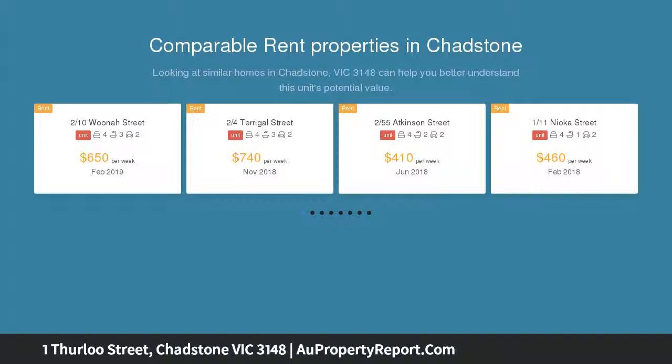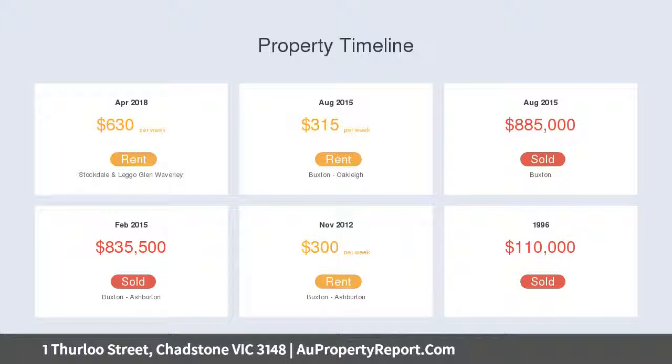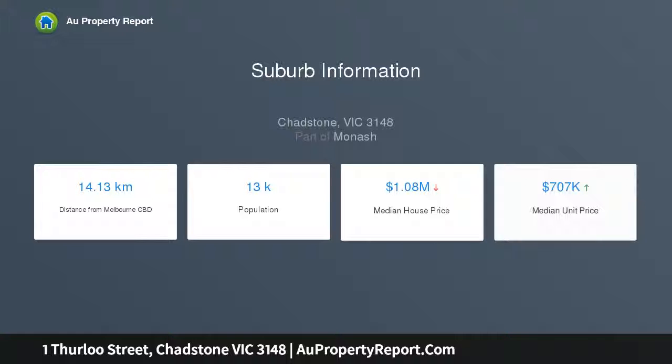Beautifully light filled with a contemporary tone throughout, polished timber floors enhance open plan living, dining that unfolds to a private low maintenance courtyard, and an impressive stone kitchen featuring quality stainless steel appliances and island bench. A convenient ground floor guest bedroom and bathroom add to lifestyle flexibility.